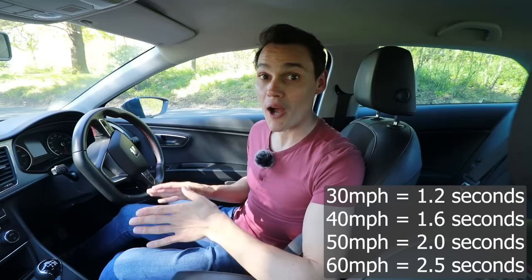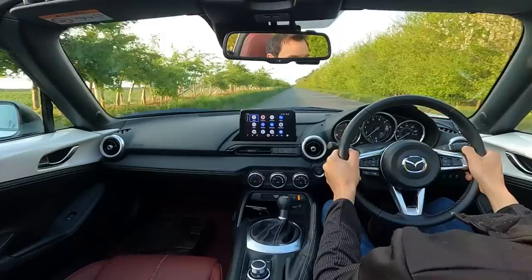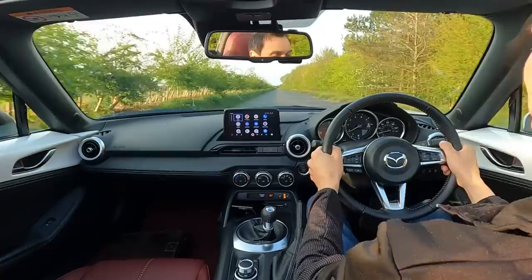The real question we should be asking is how long does it take to stop a car safely? I'm now going to stop the car quickly but safely. This is from 30 miles per hour — that was 3.1 seconds, so around about three seconds for 30.